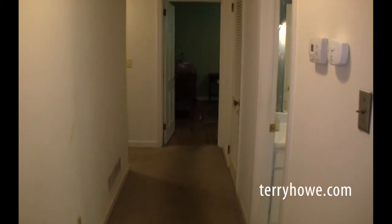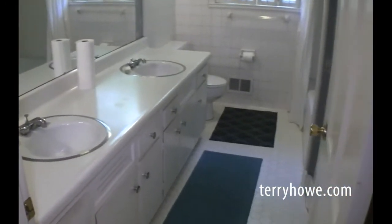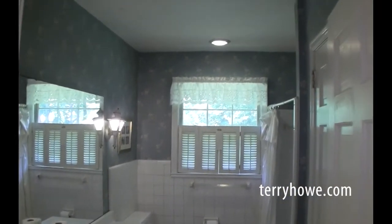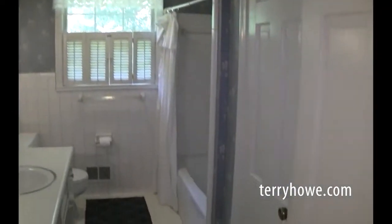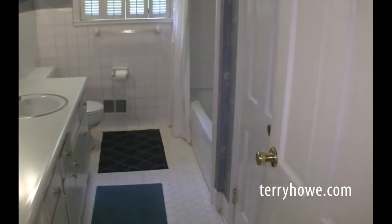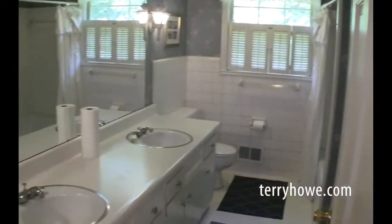We're walking down the hall, passing by the door to the basement — we'll go down there in a minute. This goes back to the three bedrooms. We do have the first bathroom here on the right. It does have the double sink, the tub-shower combination, and it's got a really large linen closet. There's another closet in the hallway as well.